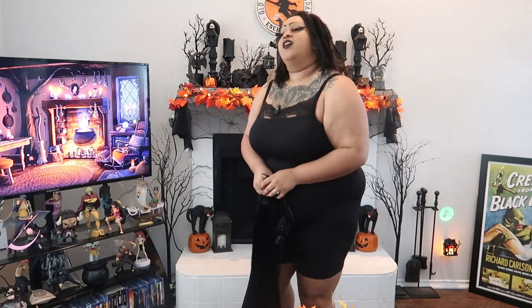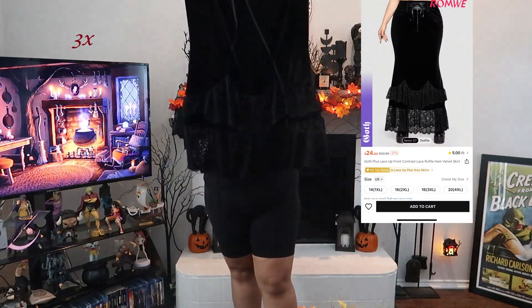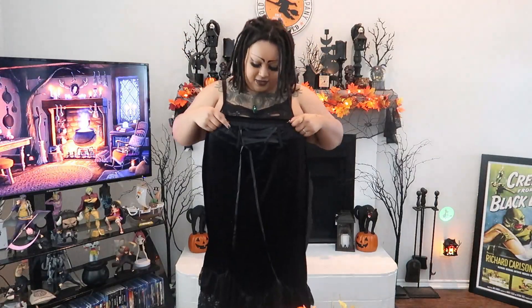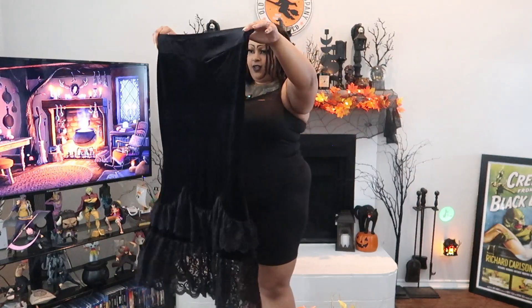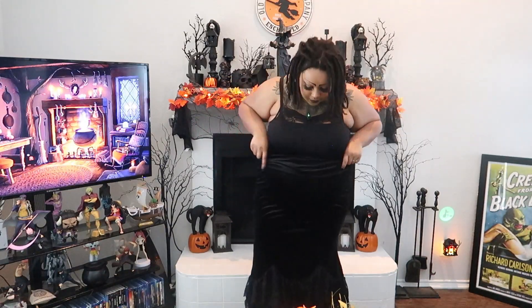If you're at all interested in this skirt, run to grab it from Shein. The quality every time I order velvet from Shein is always surprising. Sticking with skirts, I got yet another skirt — this one caught my eye immediately. It's mermaid-esque and has a tie on it. I'm going to spin it around and have the tie in the back because I feel like that's just cuter.